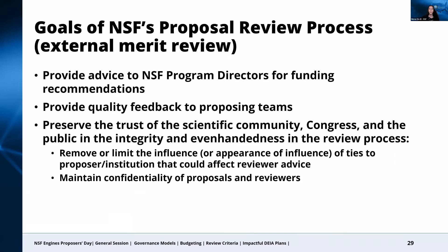The goals of NSF's external merit review process: the primary goal is to provide advice and recommendations to the NSF program directors regarding which proposals they believe should be funded. An additional goal is to provide quality feedback to the submitting teams. It's also important to note that this process is designed in a way that preserves trust — including from all of you — that the review process is carried out in an even-handed way. This includes removing any real or perceived conflicts of interest and also maintaining confidentiality of proposal content and of the reviewers.